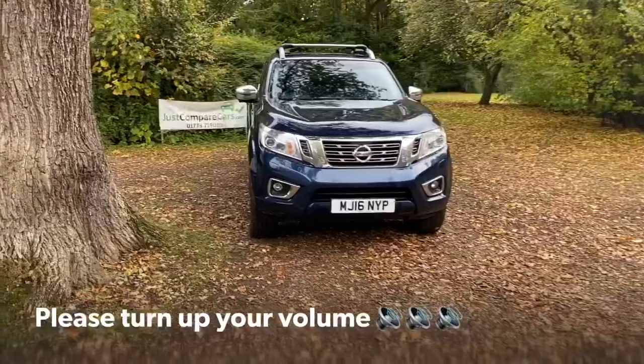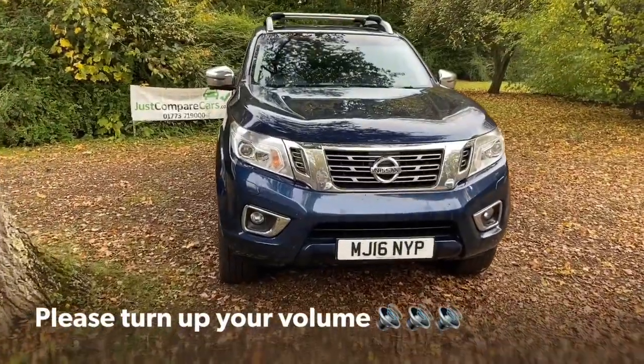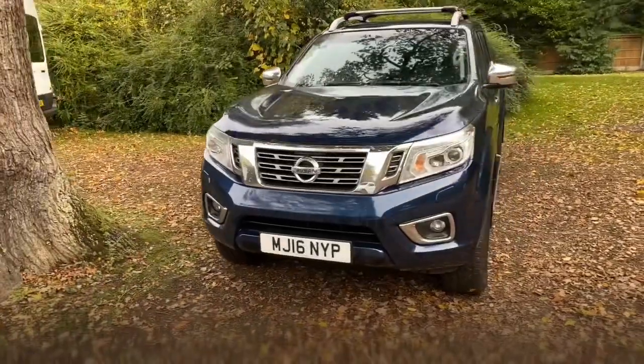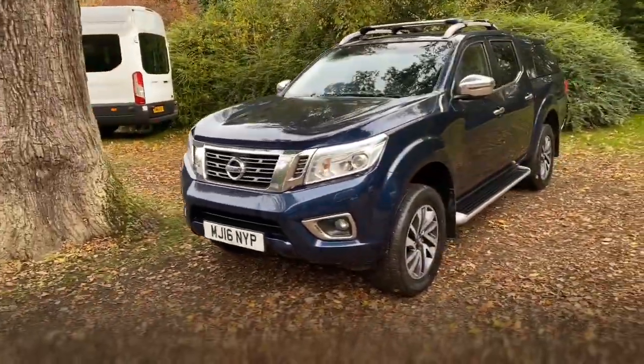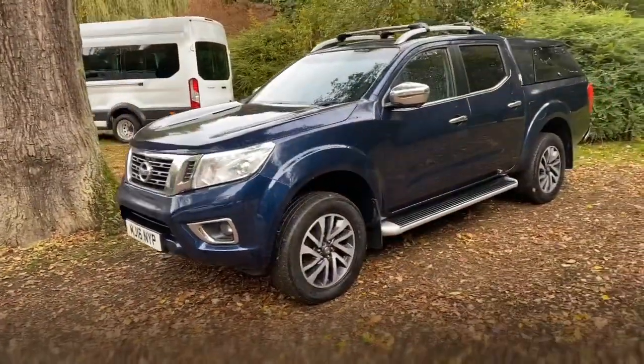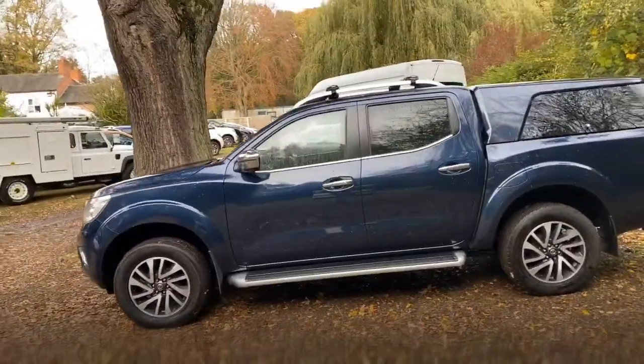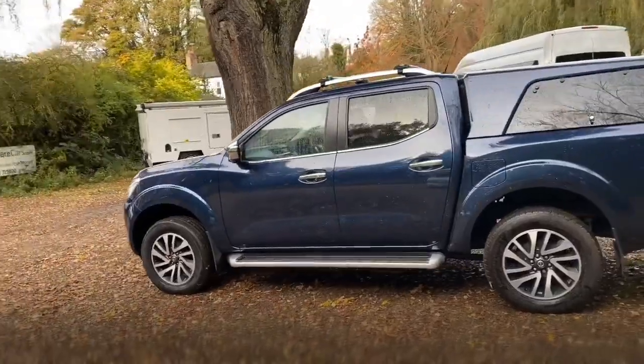Hello and welcome to justcomparecars.com, my name is James and today I'm going to be doing a walk-around video with this 2016 Nissan Navara. It's a Navara Tekna Auto, 190 brake horsepower, it's got 92,000 miles, and it's got full service history. It's also got the remaining amount of manufacturer's warranty from Nissan, which when new is five years or a hundred thousand miles, so there's still quite a bit left on it.